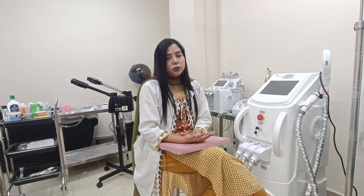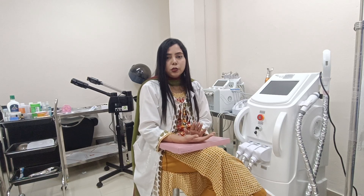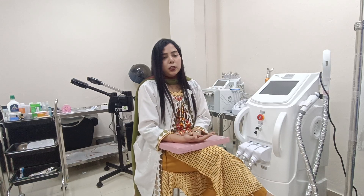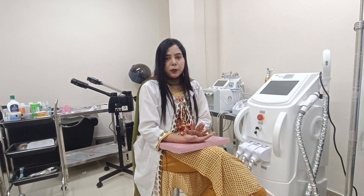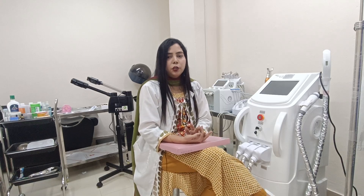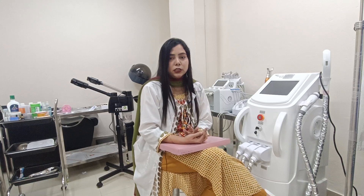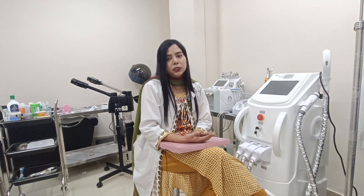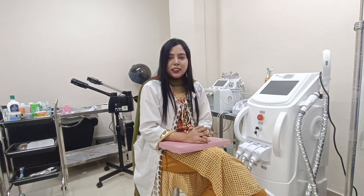If you like the product, you can find us on our page, Facebook, WhatsApp, etc. You can find a lot of experience with the injection. Come to Relumans Aesthetic Laser Center — our doctor is available every day. Thank you for watching, guys.